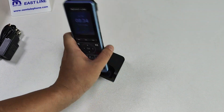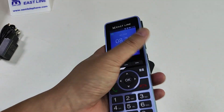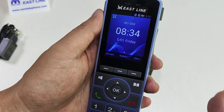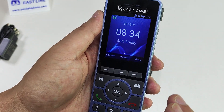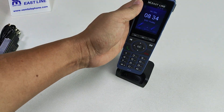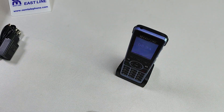As an OEM factory, we can print your logo and box logo. The MOQ is around 1000 pieces per model. If you want to make your own brand, you can contact us. We can help you with customization of everything. If you want more information, contact us directly. Thank you for watching this video, see you next time.